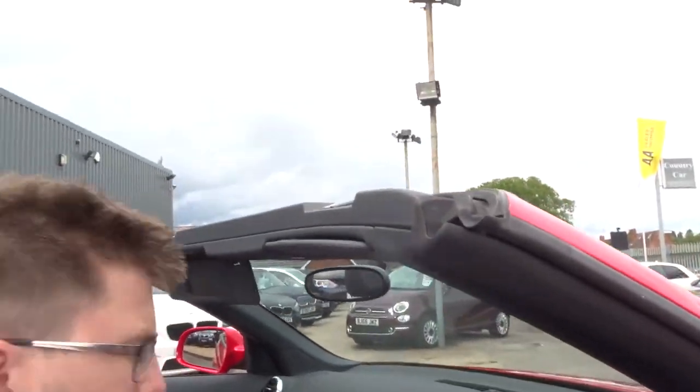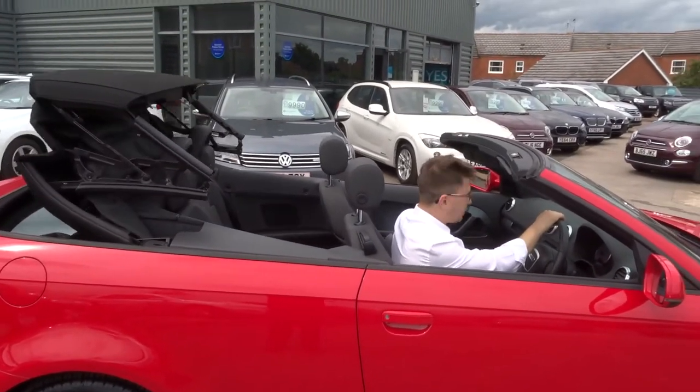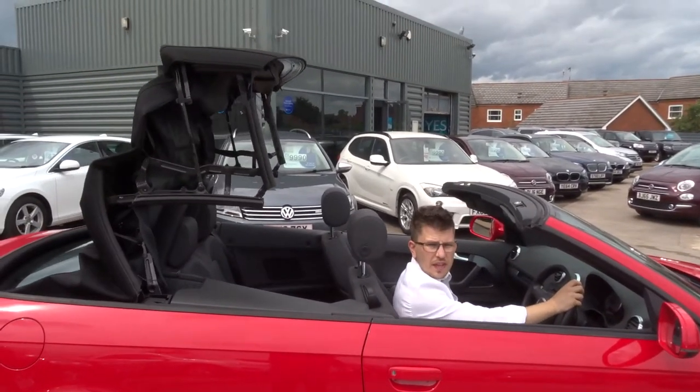Let's get that roof up. Very fast roof on these A3s.